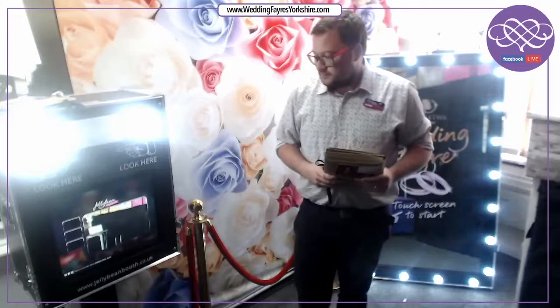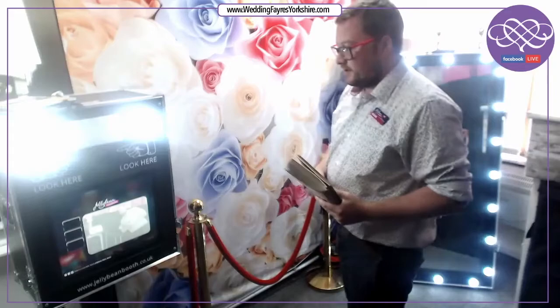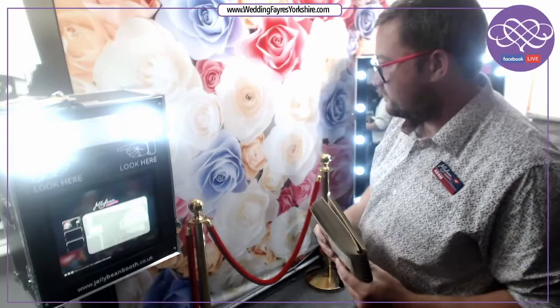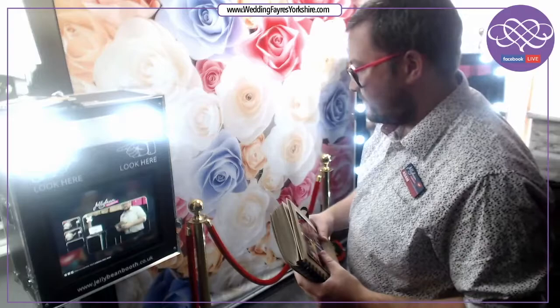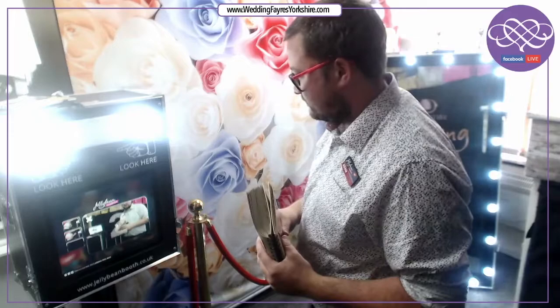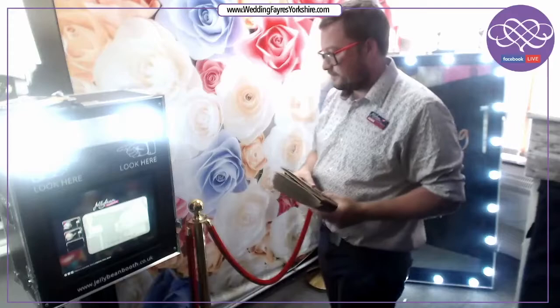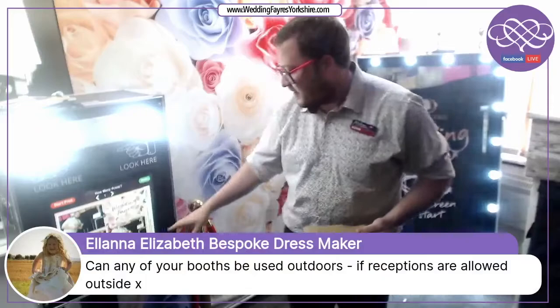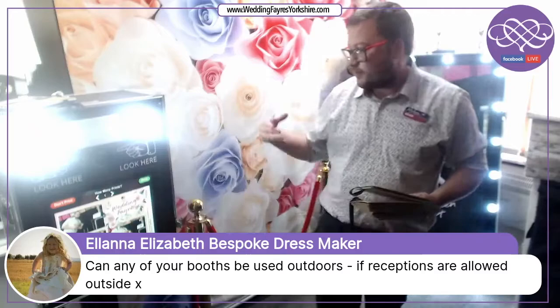You then click next and it goes through the photo taking process. The photo comes up on the screen and it will generate the template. It's just developing the photos onto the template we've put together. Here you can see the wedding fair DoubleTree template on screen and the three pictures — you can print directly from there.